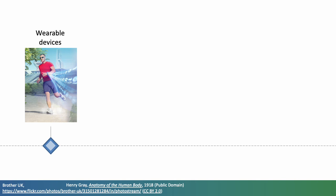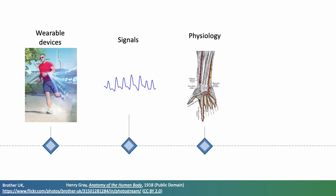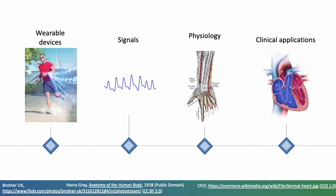To provide the background to wearables, I will give an overview of wearable devices, the signals they acquire, the physiology behind the signals and potential clinical applications.